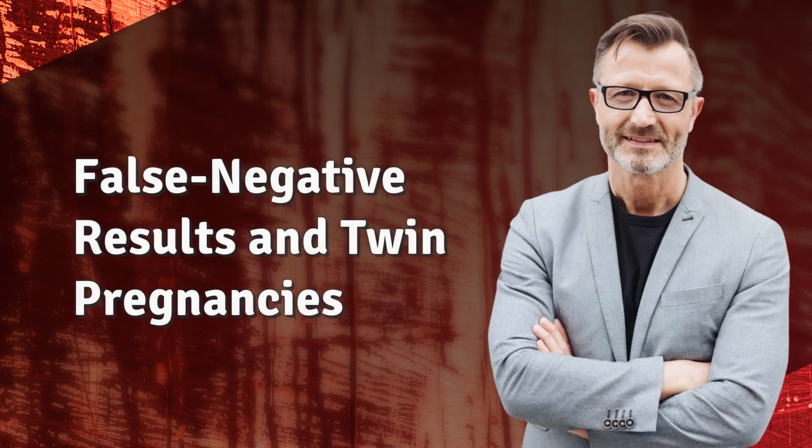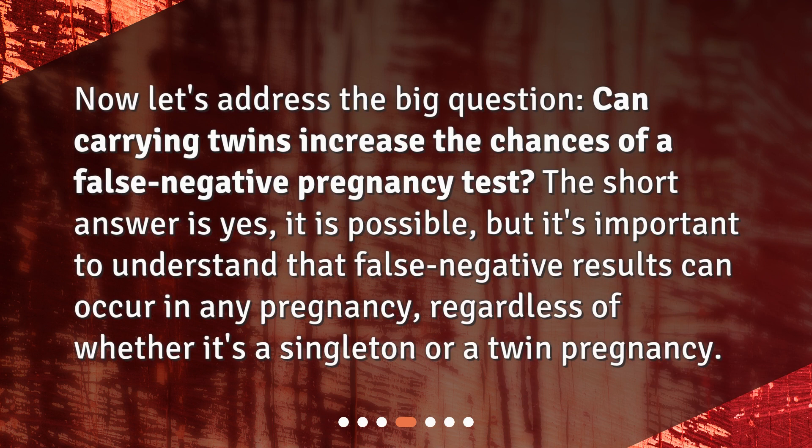False Negative Results in Twin Pregnancies. Can carrying twins increase the chances of a false negative pregnancy test? The short answer is yes, it is possible, but it's important to understand that false negative results can occur in any pregnancy, regardless of whether it's a singleton or a twin pregnancy.